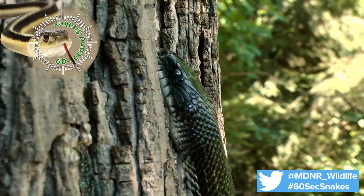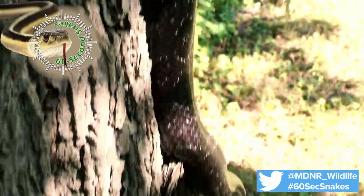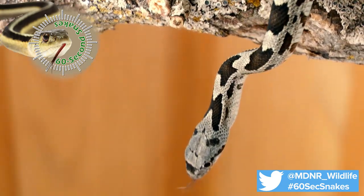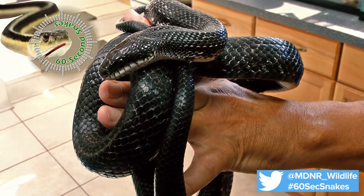Finally, look at the habitat. Black rat snakes usually live in woodlands, often near water, and they are excellent tree climbers. The black rat snake got its name from its preferred food: rats and other rodents. These large snakes are excellent at controlling pesky rodent populations and are harmless to humans.